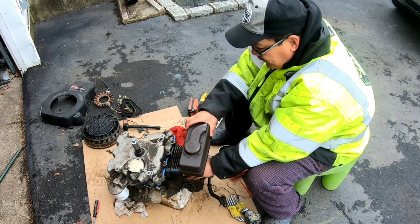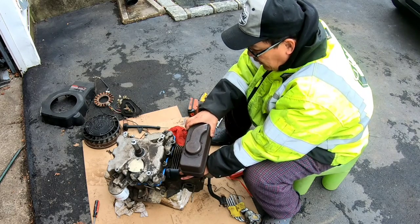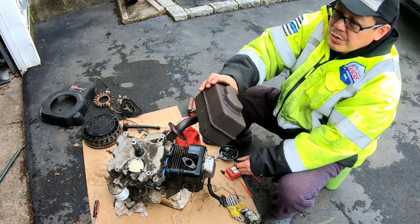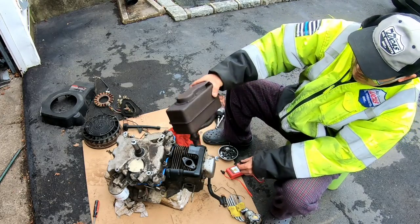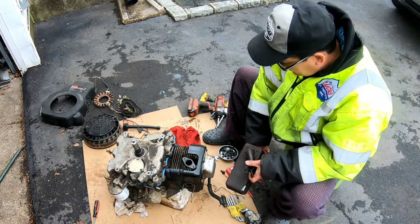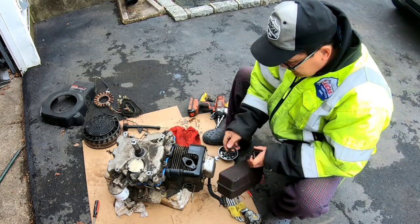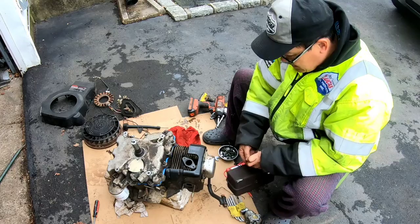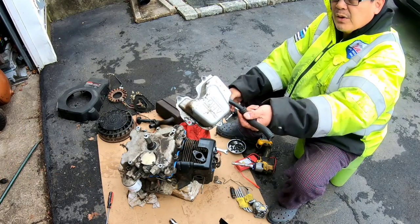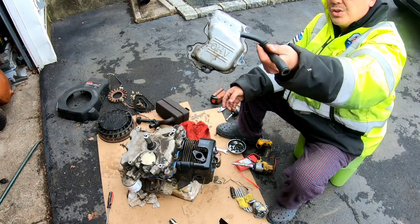Kohler Command muffler — very valuable. You don't get too many of these in this condition. It's on the very bottom, kind of a pain, but that ought to get something. Kohler Command valve cover with vent hoses.